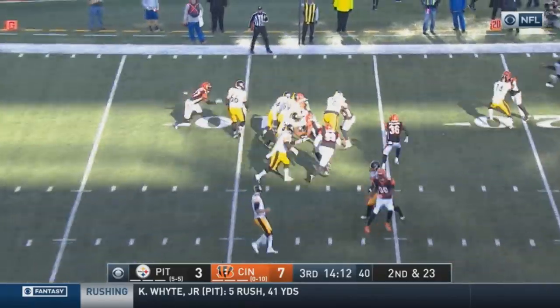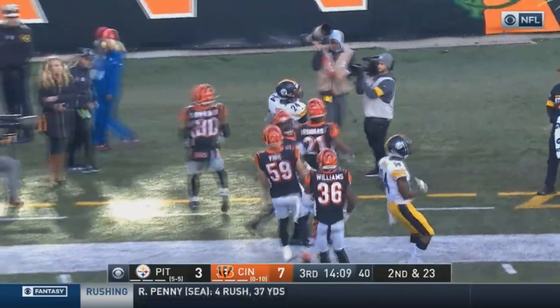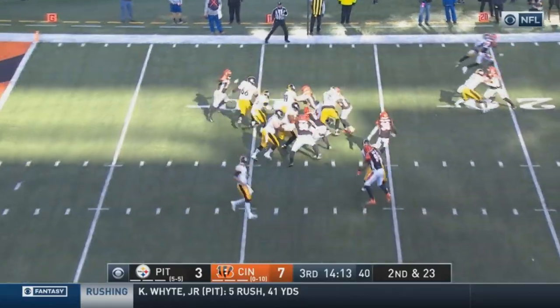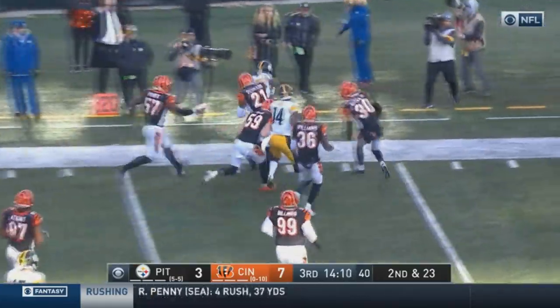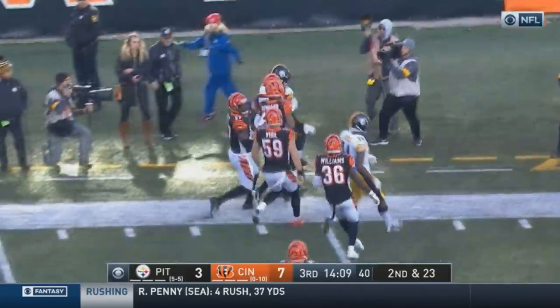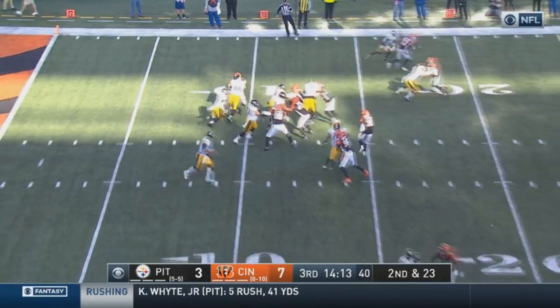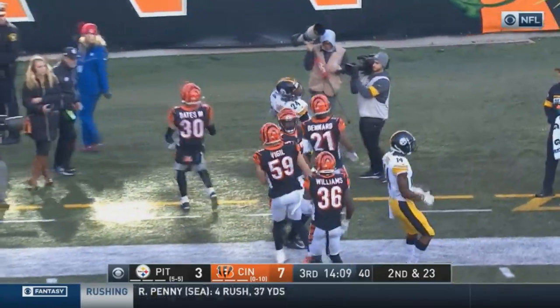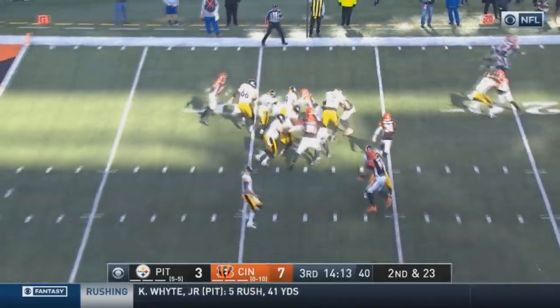He doesn't have a lot of highlight-reel plays, but he's been solid for the Pittsburgh Steelers and has definitely been a pretty good backup running back. They would love to have Connor in there, but Snell has done a pretty good job in his place. He does his part — he won't often do too much more — but he'll give you an extra couple of yards and will always get the yards that are there, which is really what you want from a backup running back.